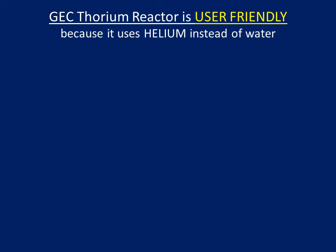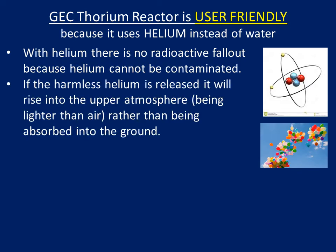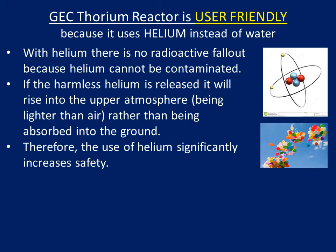GEC Thorium reactor is user-friendly because it uses helium instead of water. With helium, there is no radioactive fallout because helium cannot be contaminated. If the harmless helium is released, it will rise into the upper atmosphere, being lighter than air, rather than being absorbed into the ground. Therefore, the use of helium significantly increases safety.